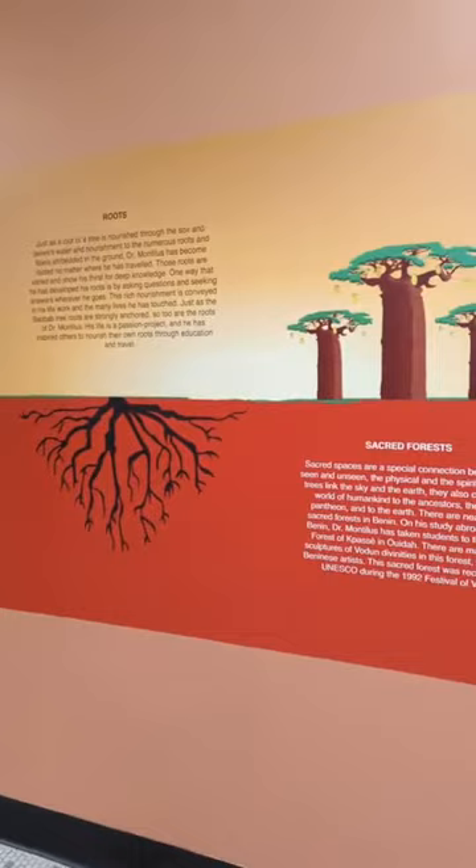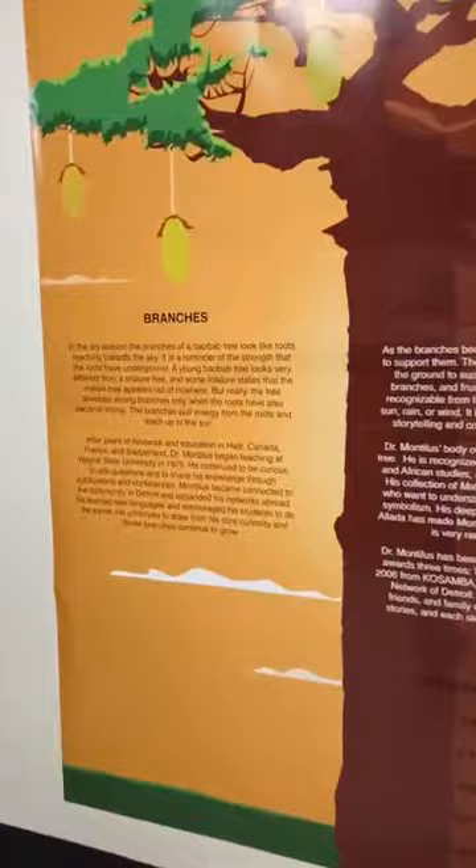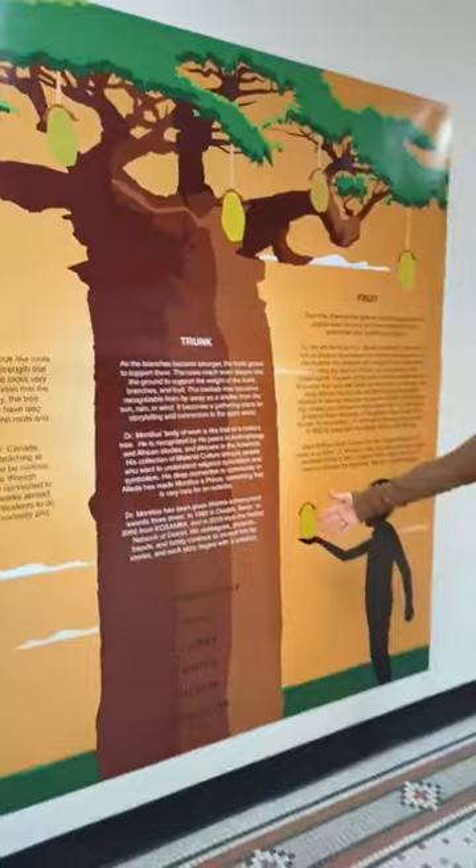The students were able to really start to understand the life of a scholar, but also the life of a storyteller — what he would bring in not just from one country, Benin, but from Haiti, from Cuba, from the United States, from Canada, from other areas in the diaspora. We created an understanding of his life, and what he has given to the community. The broader panel shows the branches where the fruits of his labor are coming to fruition, the trunk being really the heart of who he is.